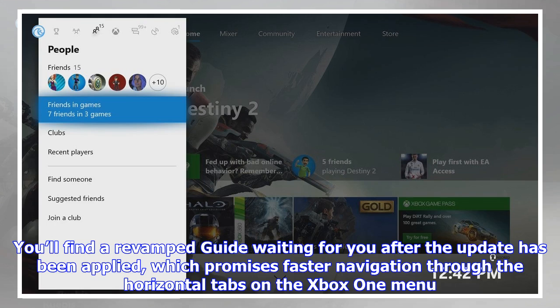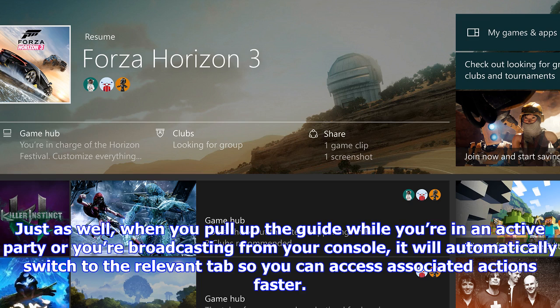When you pull up the guide while you're in an active party or you're broadcasting from your console, it will automatically switch to the relevant tab so you can access associated actions faster.